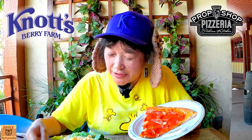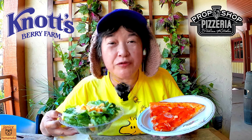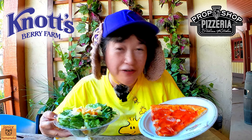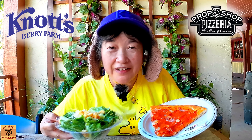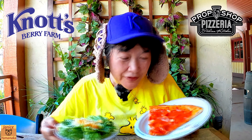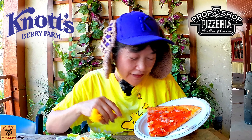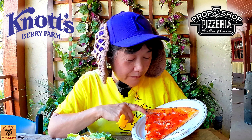Today we're here at Knott's Berry Farm and we came to try their new Prop Shop Pizzeria, some of the other items we haven't tried the last time we came on Thursday. The Prop Shop is now open for its grand opening, so it's open every day. We got the pepperoni pizza.